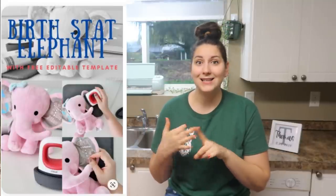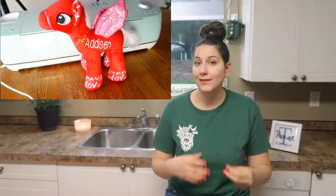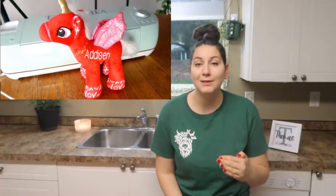Birth stat blocks, elephants, plaques, and signs are fun ones as well. The first few here are definitely children-themed and I would say that's a great market. If you're looking to make some good money with your Cricut, making things for parents to get for their kids — birth stat things, any type of clothing that is personalized for their kids, stuffed animals — parents love spending money on their kids and they love things that are personalized for their child. So it's definitely a good market to get into.